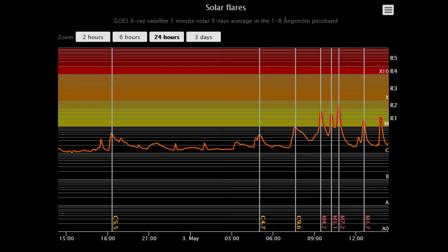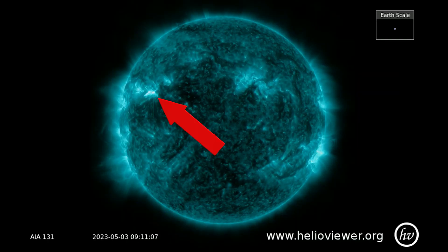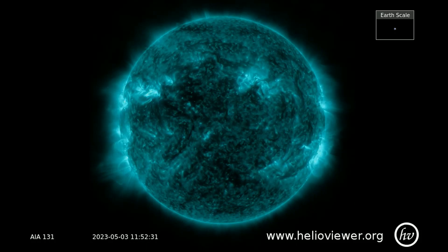On this solar flare classification chart, showing the last 24 hours of solar activity, there have been 5 M-class flares with the largest being an M7.2-class. Using this SDO-131 filter, all the M-class flares have occurred from sunspot region 3293.